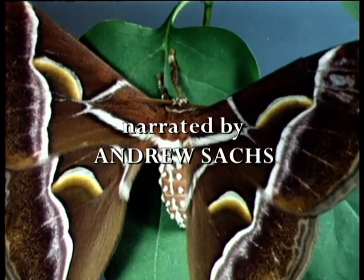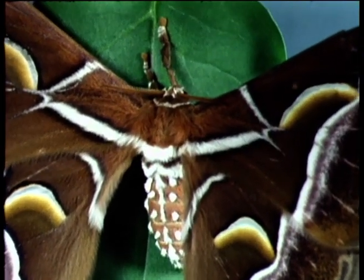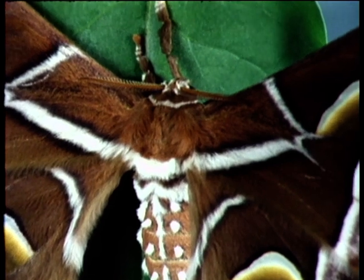People have always admired the beauty and delicate sheen on the wings of moths, such as this silk moth. In fact, this seemingly smooth surface is formed by the alignment of millions of tiny scales, overlapping like the tiles on a roof.